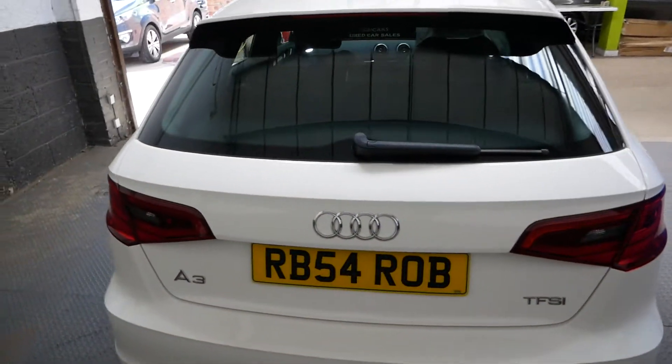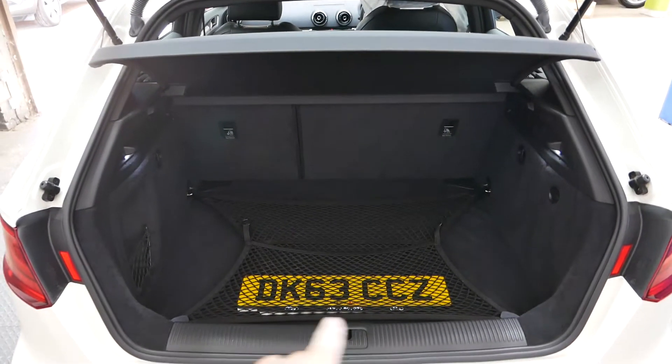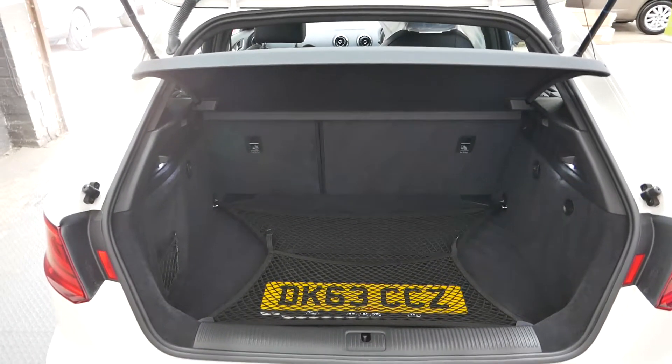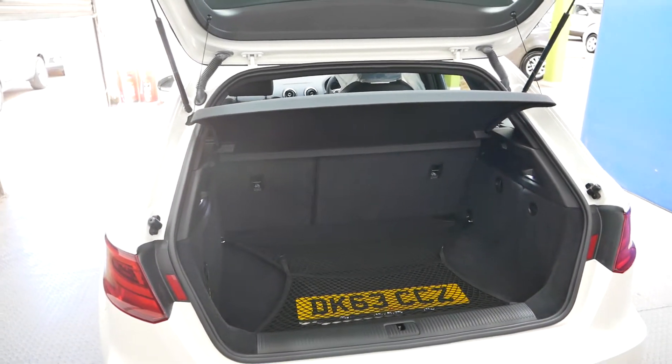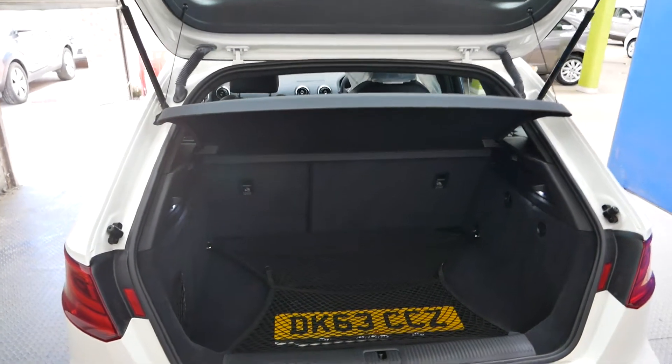I'll show you the boot space here. As you can see in the back we've got the original plate there for what it came on — so it's a DK63. Nice amount of room in the boot, no complaints there for a hatchback — plenty of room to fit things in.